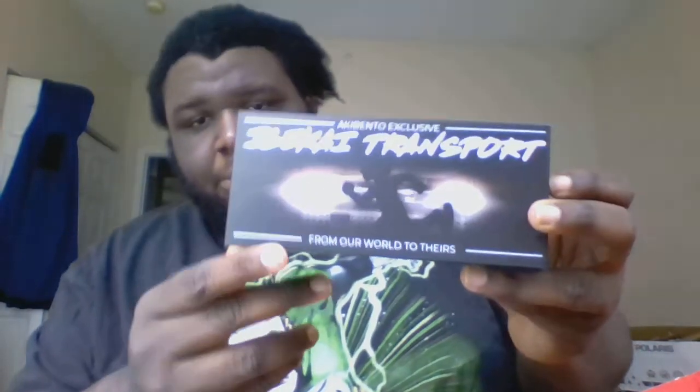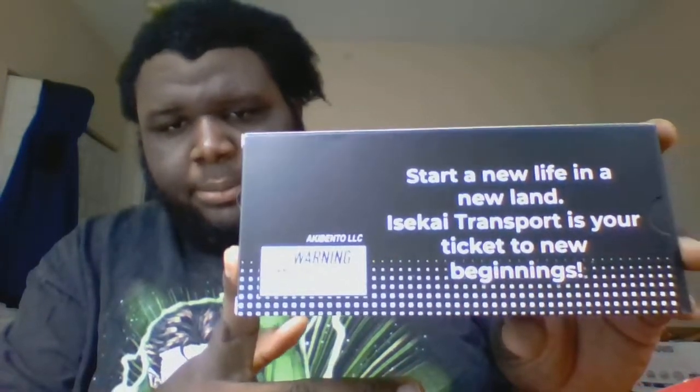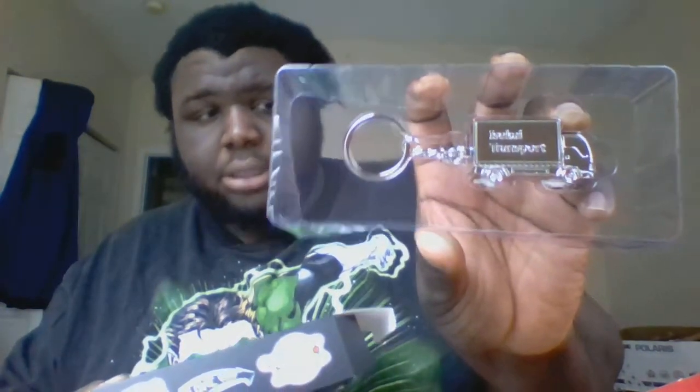This one is an exclusive Akibento Isekai transport item. On the back it says 'Starry New Life in a new land' — it's your ticket to a new beginning. And it's actually a keychain truck. Nice!